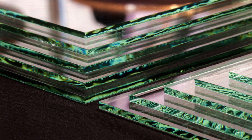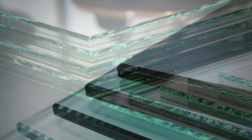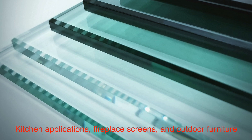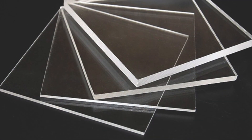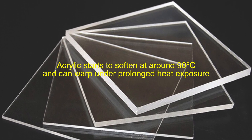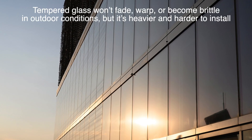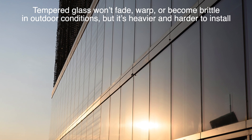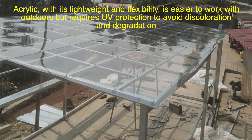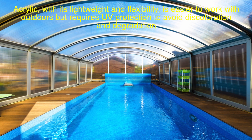Tempered glass can withstand temperatures up to 250 degrees Celsius, making it ideal for kitchen applications, fireplace screens, and outdoor furniture. Acrylic, while durable, starts to soften at around 90 degrees Celsius and can warp under prolonged heat exposure. Weather resistance is a bit of a toss-up: tempered glass won't fade, warp, or become brittle outdoors, but it's heavier and harder to install. Acrylic, with its lightweight and flexibility, is easier to work with outdoors but requires UV protection to avoid discoloration and degradation.